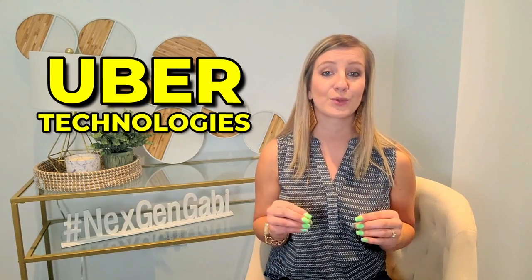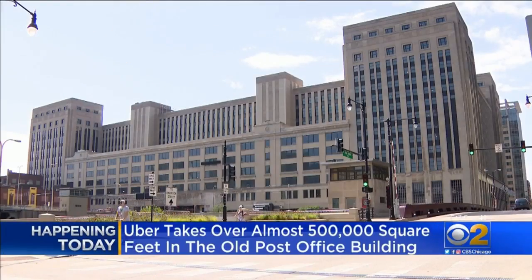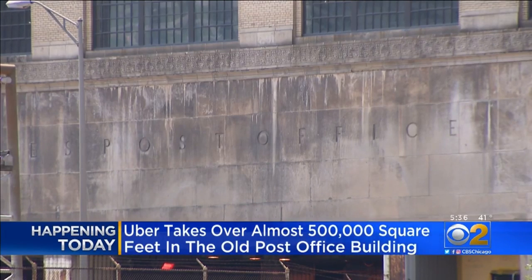Uber Technologies has negotiated a 10-year lease at Chicago's Old Post Office for 463,000 square feet. The ride-sharing company is the building's flagship tenant. After its headquarters in San Francisco, the office will be Uber's second largest.